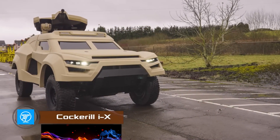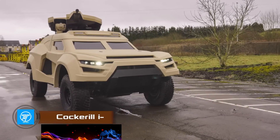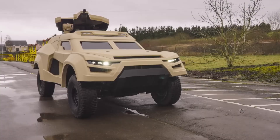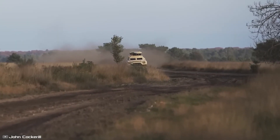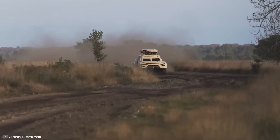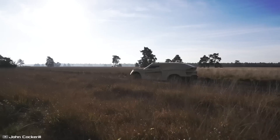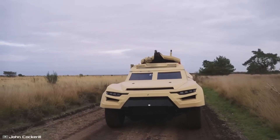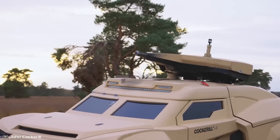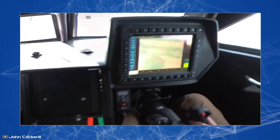The Belgian company John Cockerill has introduced a new generation high-speed light 4x4 wheeled vehicle called Cockerill IX, which has already been dubbed a ground interceptor stealth. The all-wheel drive vehicle received a universal combat module that can carry automatic cannons of caliber 25 and 30mm. The vehicle's armament also includes anti-tank missiles and machine guns.